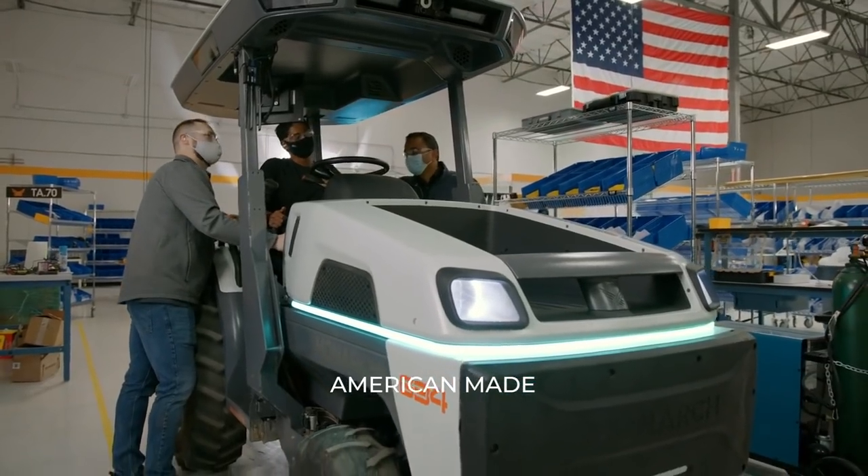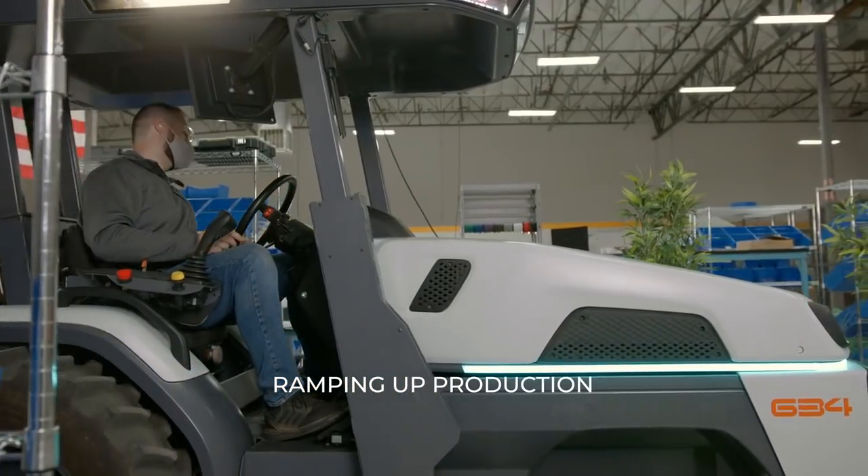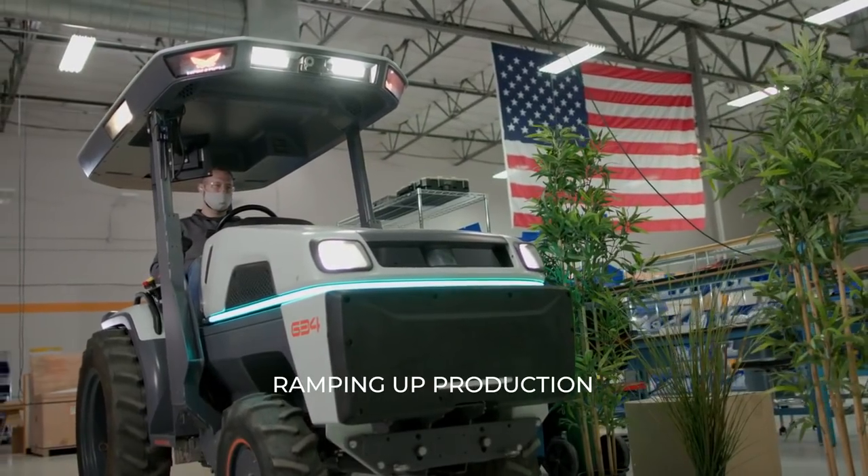This company needs to be built in America because the electrification revolution started here, the automation revolution started here, and because this country was built on farming. This is the place where this is going to happen.